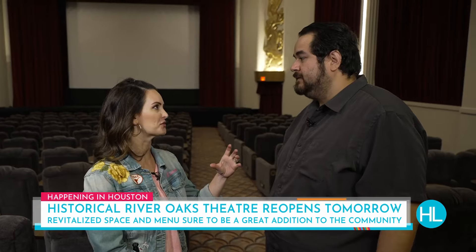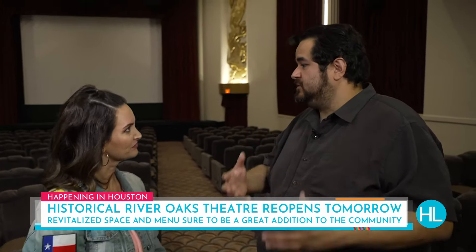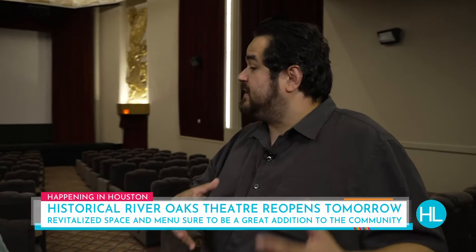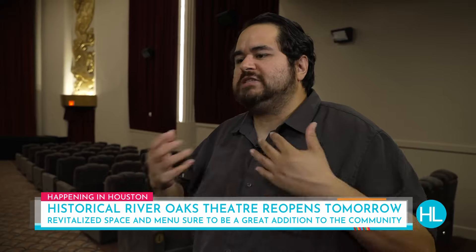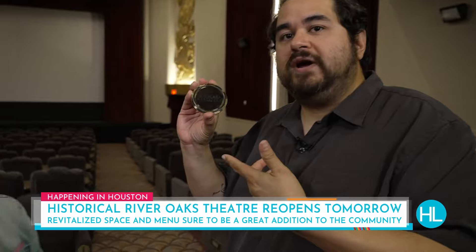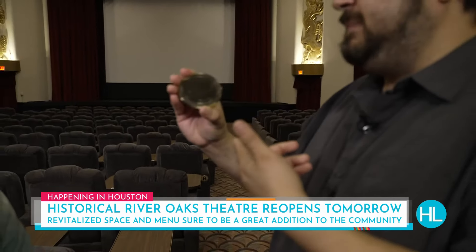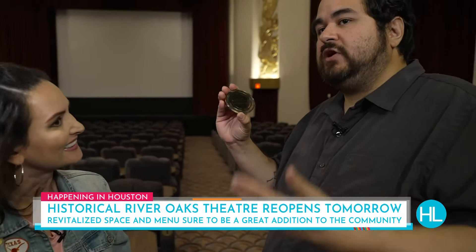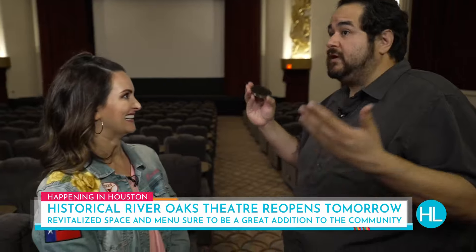I also heard you're doing something really special for the first 800 guests that come in. When movie theaters were around in the early 1900s, they would give a gift of gold to the very first guests as a way to bring good luck and prosperity to the theater. So we are giving the very first 800 guests this gold coin as our own little tribute to that tradition. If you come on Thursday night, you're guaranteed to get a coin, and any left over will be given out on Friday morning.